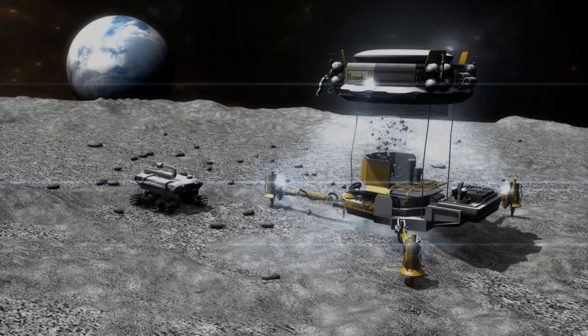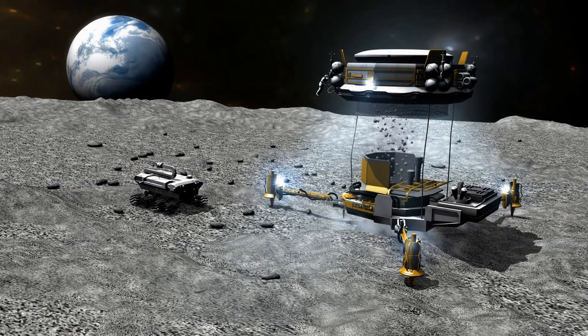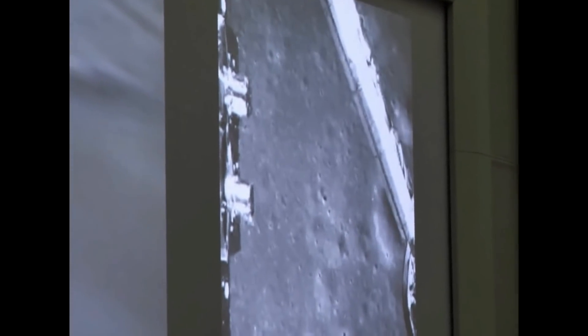For many decades, we would learn so much about the moon, and many rovers and landers from other space agencies would go visit. Then recently, the Chinese National Space Administration sent the Chang'e 4 lander to the moon and successfully landed it on January 3, 2019.